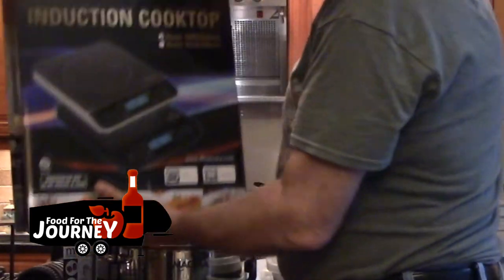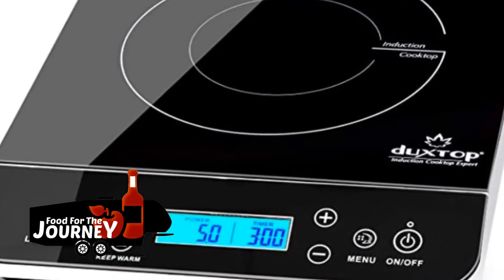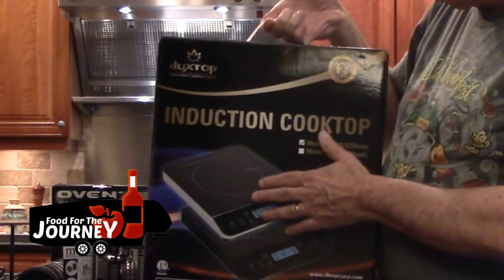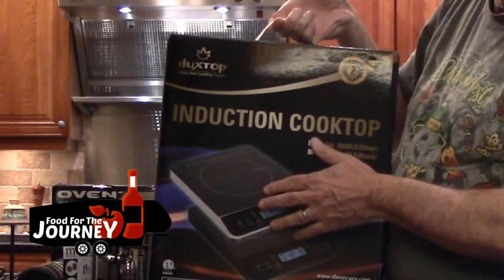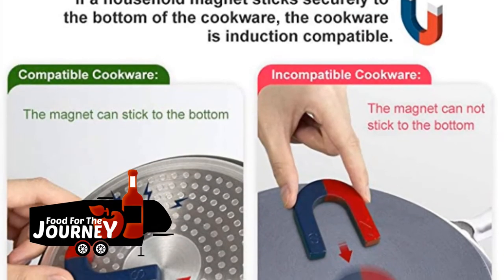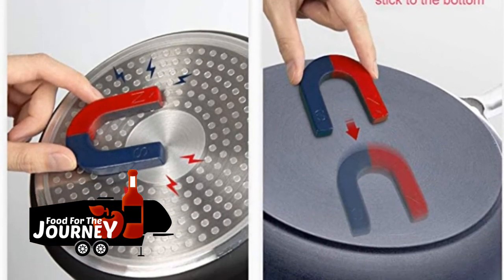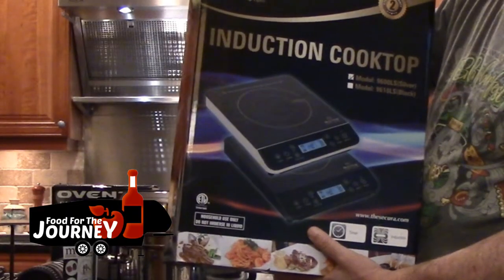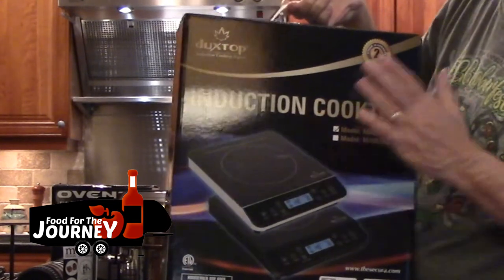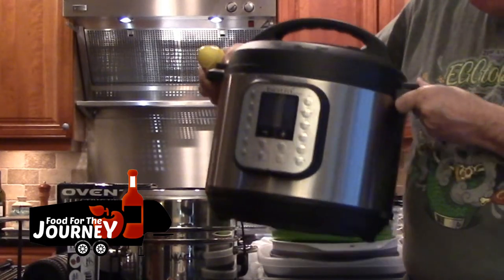Another great way to conserve propane is to use an induction cooktop. These are incredible — they bring water to a boil quickly and you can cook all sorts of sauces and meals with more control. Make sure your cookware is compatible with induction, which is why we got the Magma cooking set — it is induction-compatible.